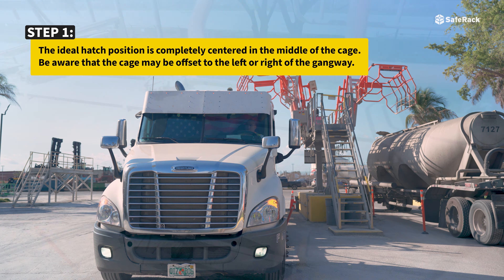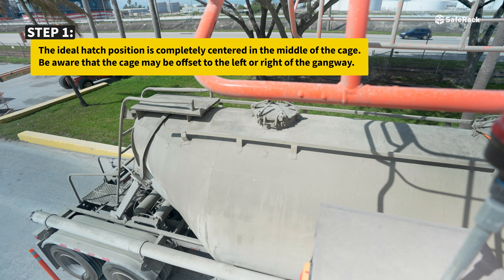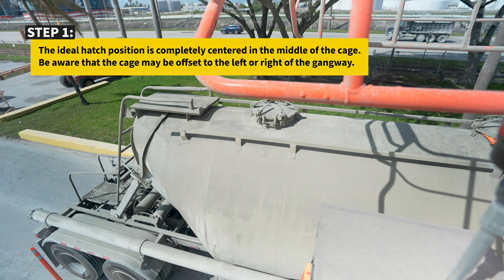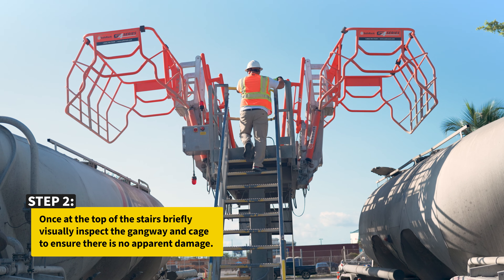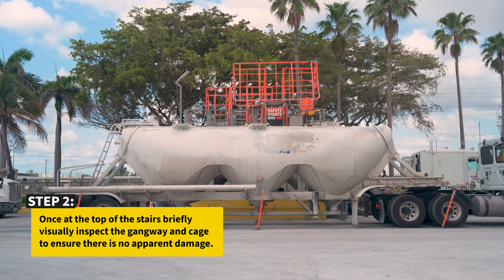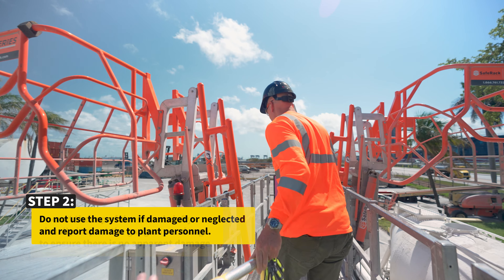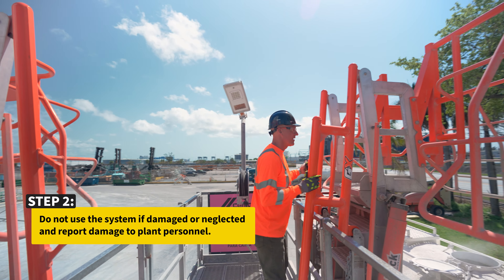The ideal hatch position is completely centered in the middle of the cage. Be aware that the cage may be offset to the left or right of the gangway. Once at the top of the stairs, briefly visually inspect the gangway and cage to ensure there is no apparent damage. Do not use the system if damaged or neglected, and report damage to plant personnel.